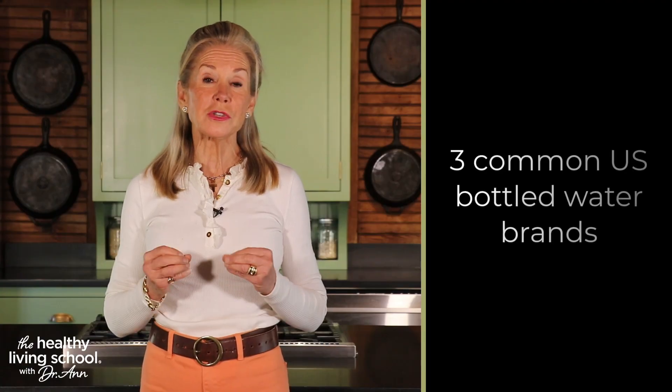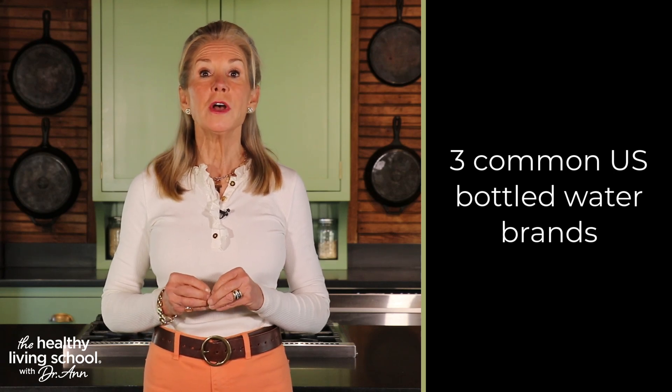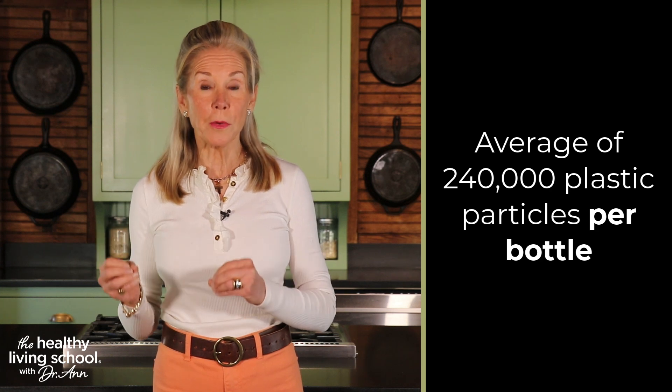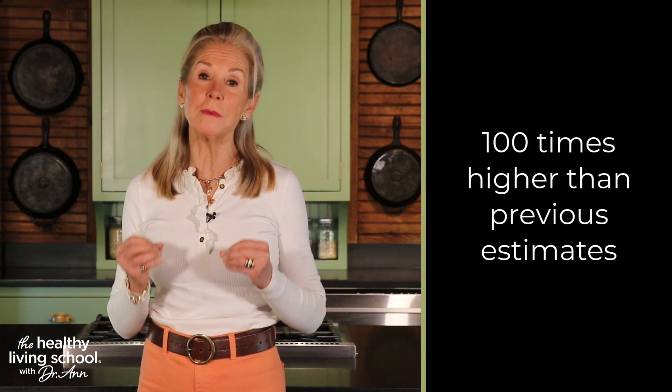This alarming study analyzed three common U.S. bottled water brands, revealing an average of 240,000 plastic particles per bottle — a staggering 100 times higher than previous estimates.